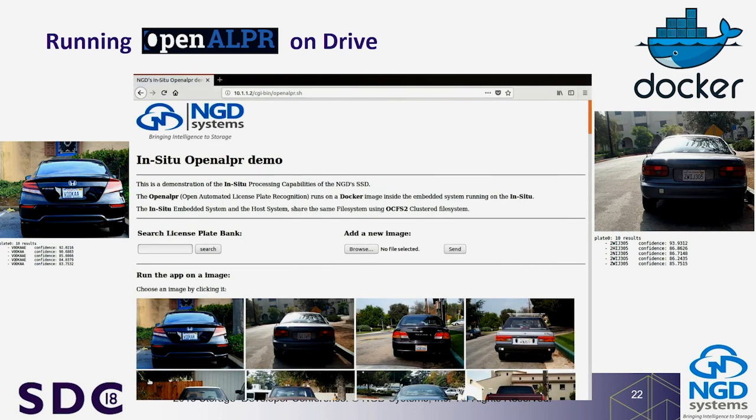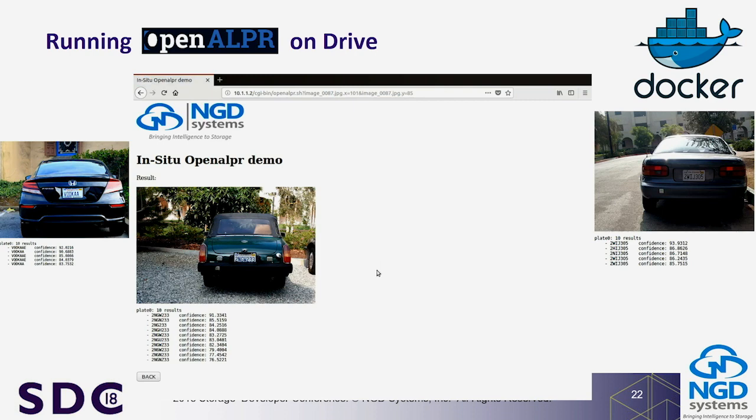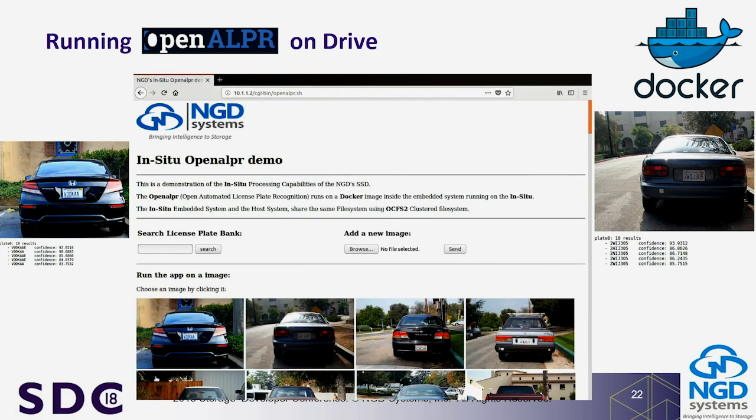That's an example of running a container inside the drive with no changes or modifications to the platform. We've also done things with TensorFlow in other demonstrations.